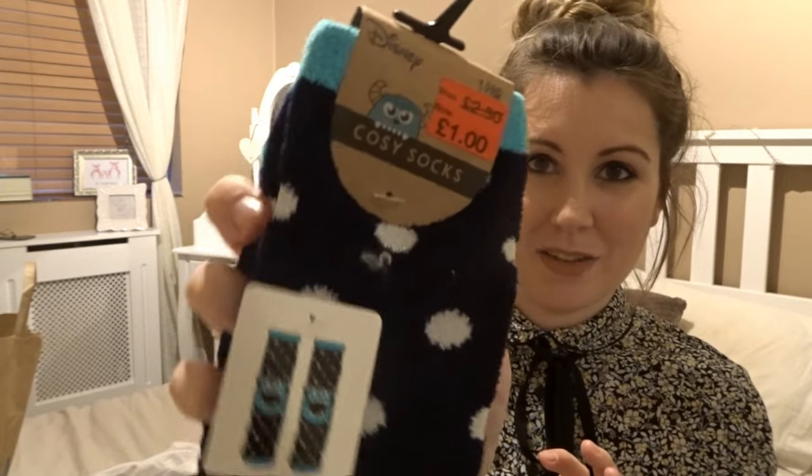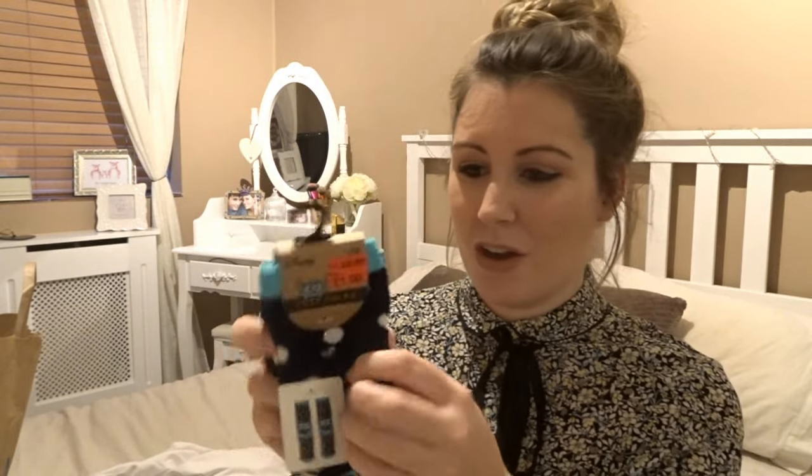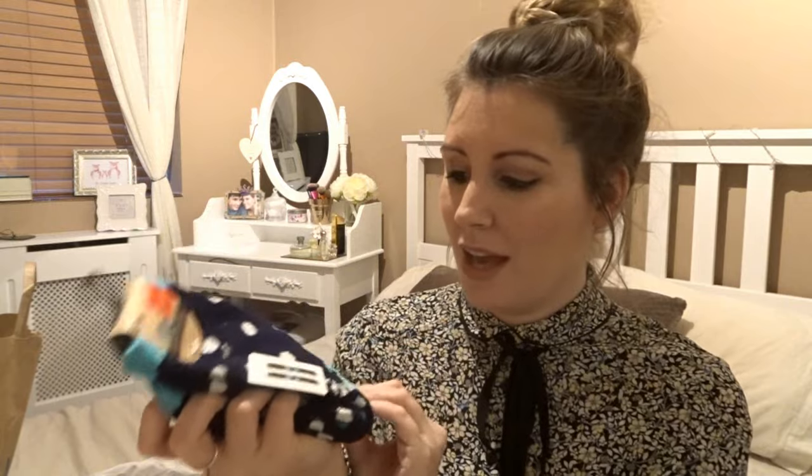I also picked these up — they were £1.00 and they are Sully socks from Disney. I love Disney and that's the little pattern you can see. They're really really soft but yeah, for a pound I thought they were really good.